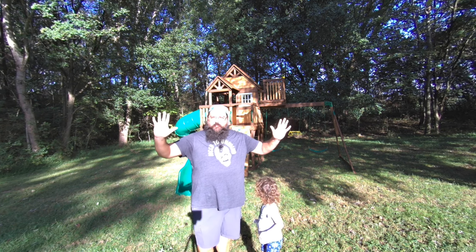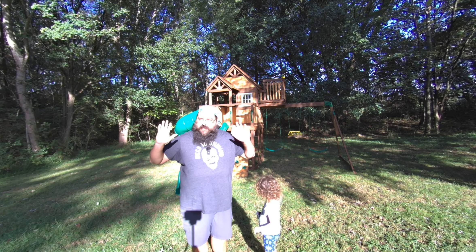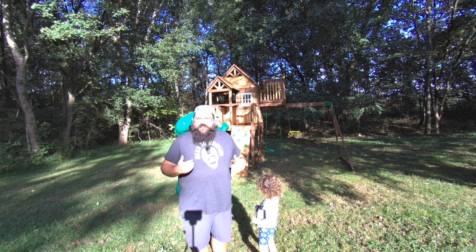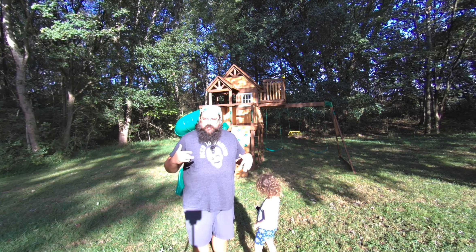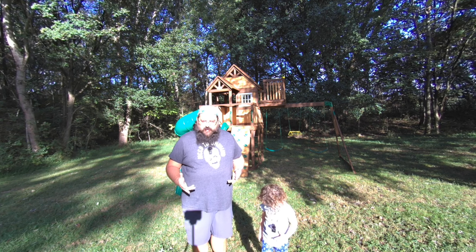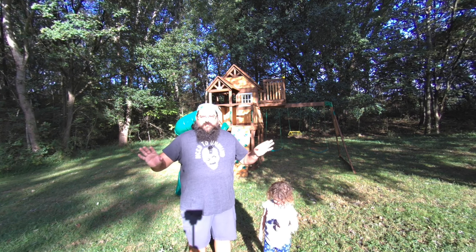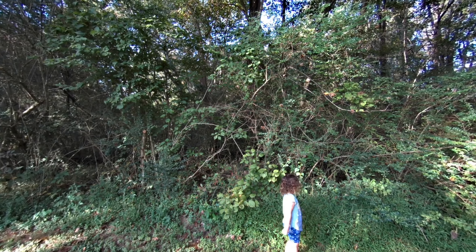It is super bright right here, so we are probably super blown out. We are using the DJI mics, so hopefully this audio is better. Let's go ahead and move the camera into the shadows because A, it's hot, and B, this is probably super blown out. Hurry out of the woods.